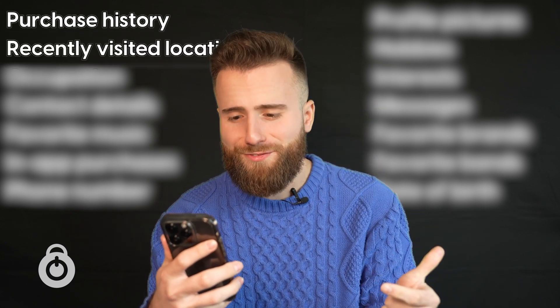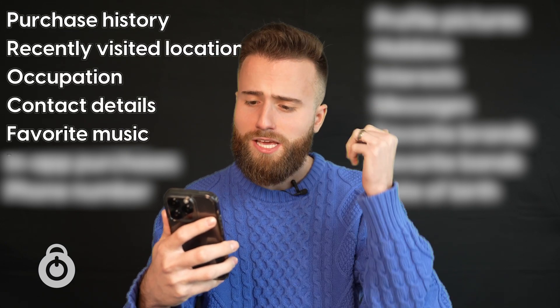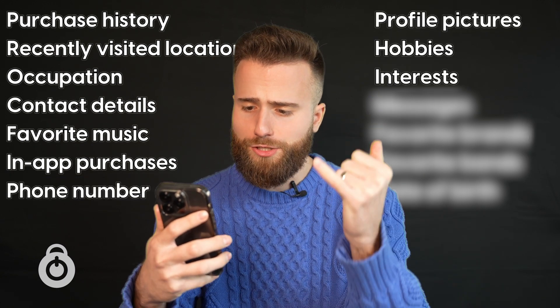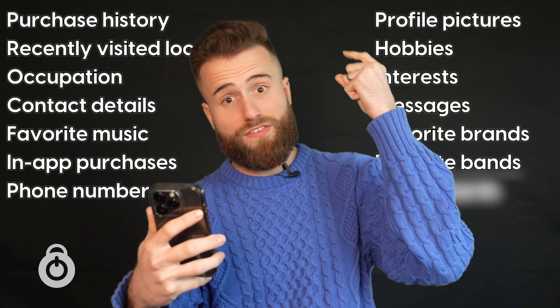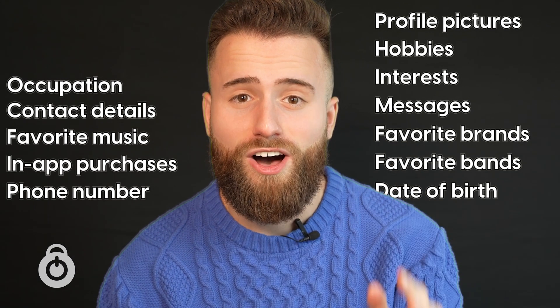Here is just a few things that apps could be tracking on your phone: your purchase history, your recently visited locations, your occupation, your contact details, your favorite music, your in-app purchases, your phone number, your profile pictures, your hobbies, your interests, your messages, your favorite brands, your favorite bands, your date of birth — and the list goes on.